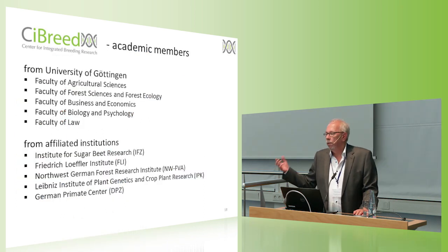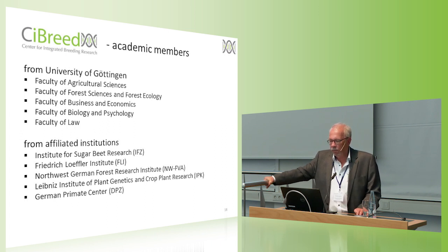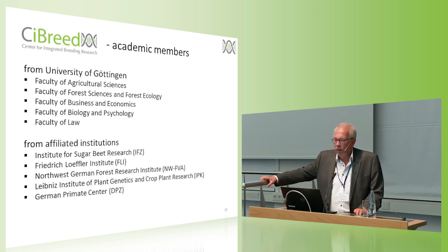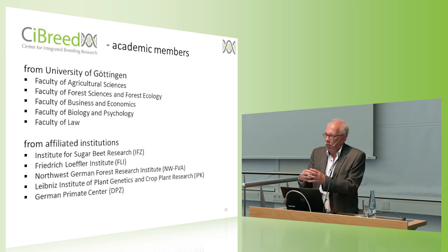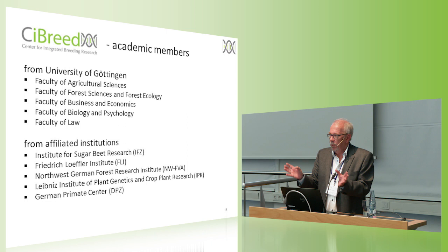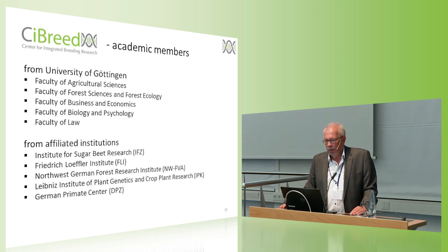The center is not only focused on animal and plant breeding or agriculture and forest science, but we also have members from the faculty of business and economics, the faculty of biology and psychology, and the faculty of law. We also have links to affiliated institutions like the Institute of Sugar Beet Research, Friedrich Löffler Institute, the Northwest German Forest Research Institute, the Leibniz Institute of Plant Genetics and Crop Plant Research IPK, and the German Primate Center. We are not staying in a little breeding world — we also try to make links to other neighboring disciplines.